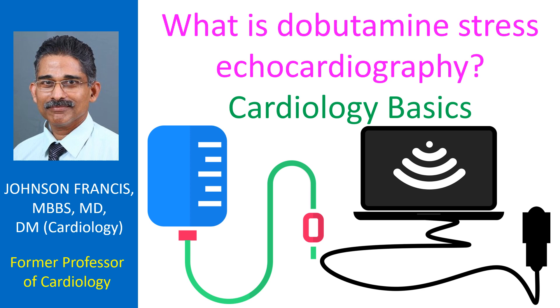The usual stress test for the heart is exercise ECG, in which serial ECG recordings are done during a graded exercise protocol, usually on a treadmill. There are certain conditions like left bundle branch block in which an exercise ECG becomes uninterpretable. Some persons are unable to exercise on a treadmill due to illness or disability.